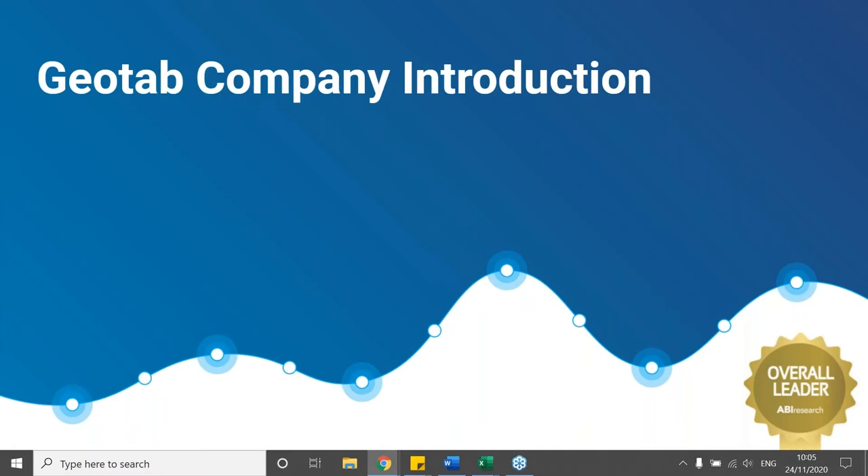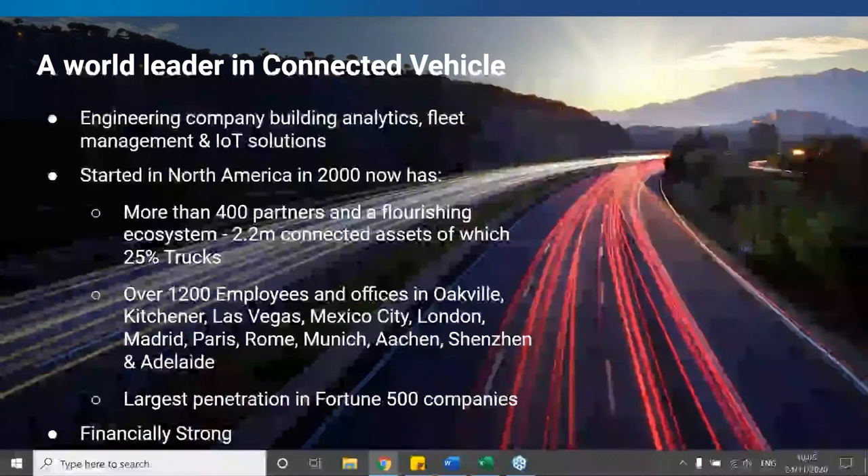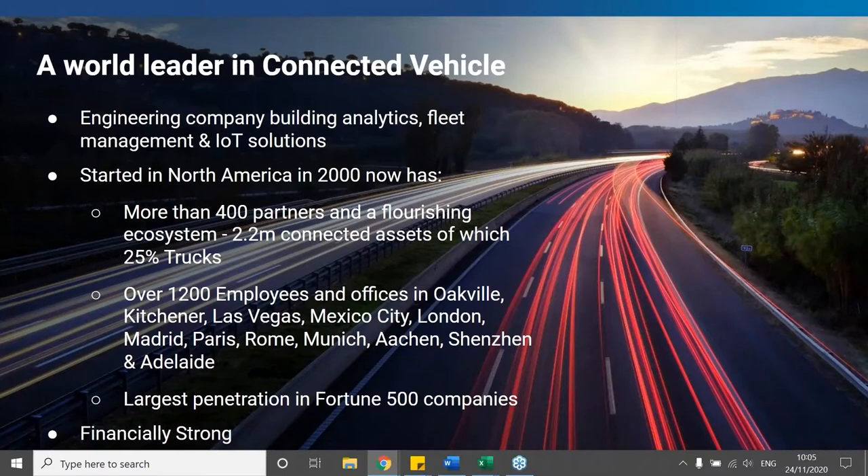Welcome everybody to our third part webinar. Geotab is an engineering company — we build analytics, fleet management and IoT solutions. At the moment we have over 2.2 million connected assets, of which approximately 500,000 are trucks, primarily in the North American market. To put that in context, at the end of 2018 there were approximately just over 500,000 HGVs registered in the entire UK market.